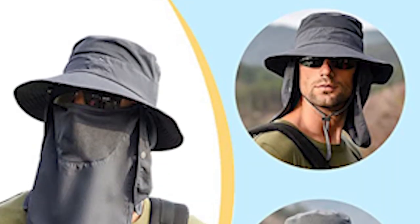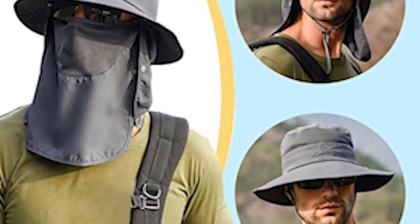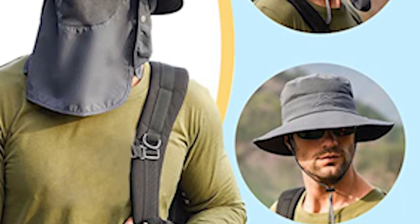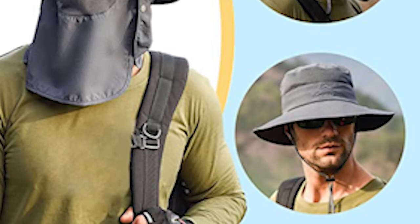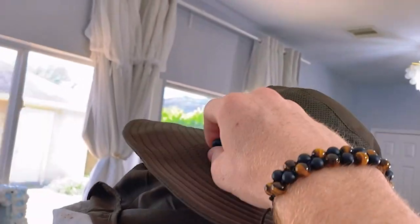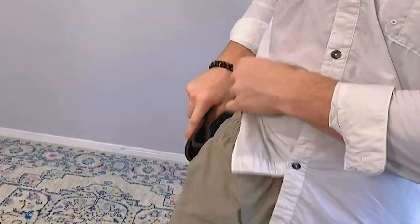It can increase air circulation and keep you cool and breathable. This fishing hat is made of waterproof nylon fabric and polyester net mesh — easy to clean, breathable, quick drying, wear resistant, lightweight and comfortable to wear. It comes with a unisex design suitable for head circumference of around 22 to 24 inches. It is very comfortable to wear and can be easily folded and packed well.